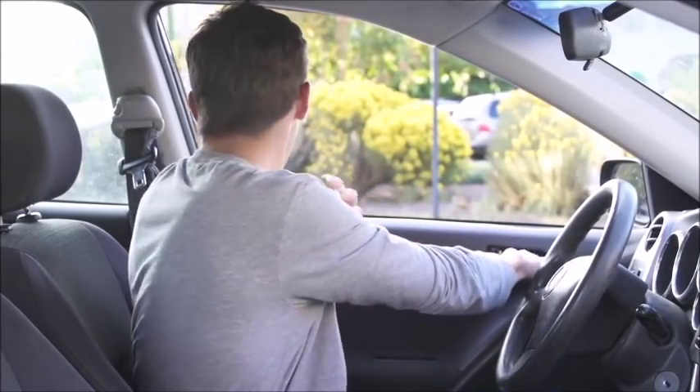But what the Dutch Reach is, is it's a movement where you reach over with your right hand instead of your left, which will force your body — your upper body — to turn around and look for oncoming cyclists. At the very least, you're going to look in your rearview mirror.